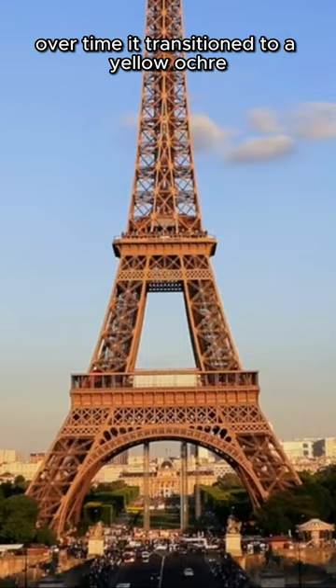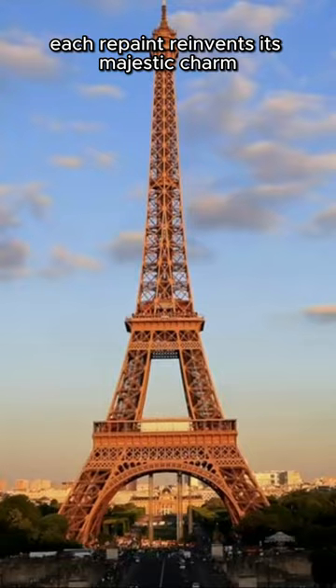Each repaint reinvents its majestic charm, ensuring it stands resilient and radiant for generations to come.